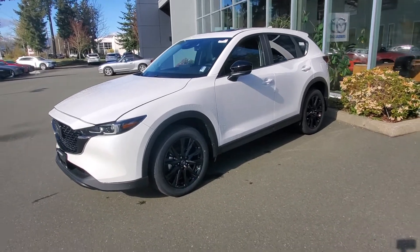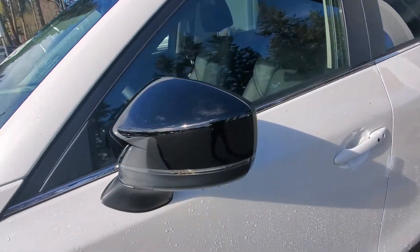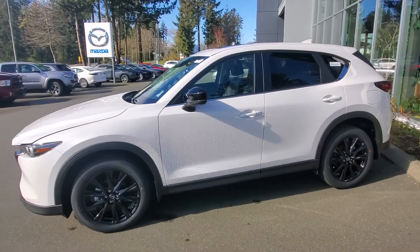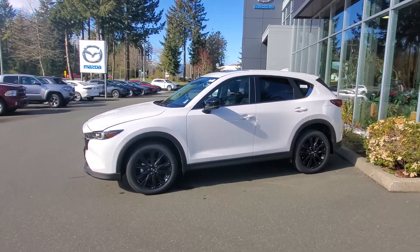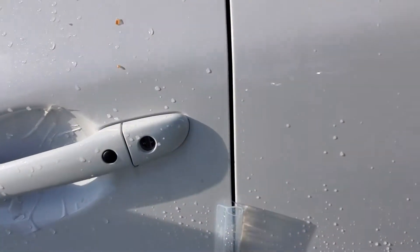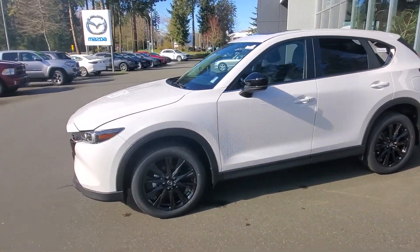Also part of the Kuro package are the painted black rear-view mirrors. Inside those mirrors is a bright light that lets you know when someone is coming up beside you — that's the blind spot monitoring system. It's got tinted windows along the back, and the Kuro comes with the intelligent door system — a button on the door to get you in and out of the vehicle.